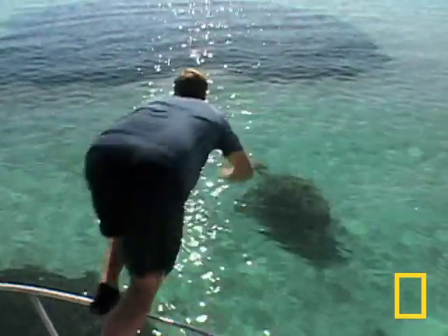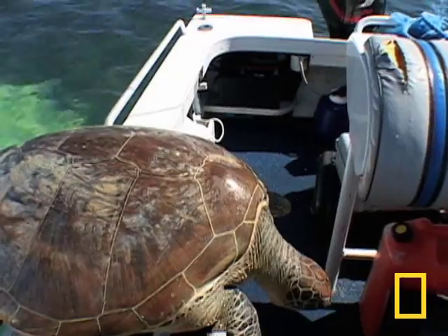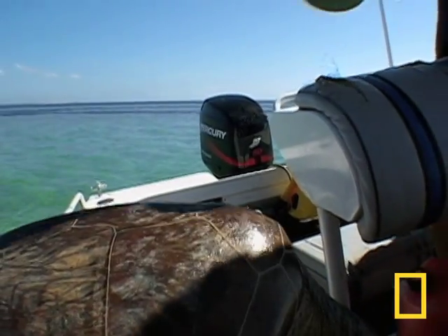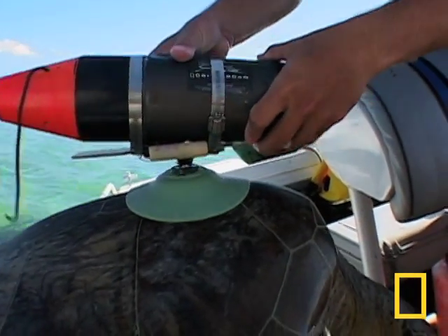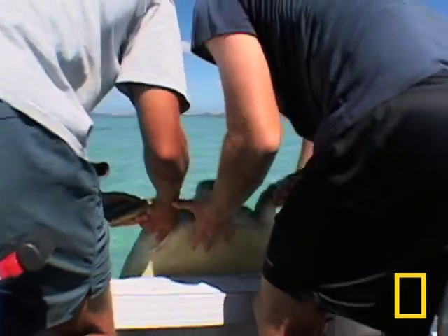Linda spots a green turtle nearby. The green's smooth shell is perfect for the CritterCam suction cup. Once on, it won't come off until a magnesium washer dissolves and releases the CritterCam.